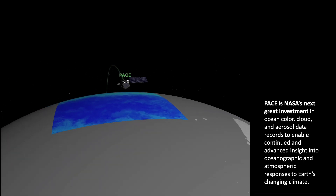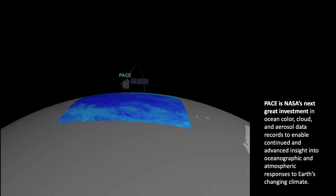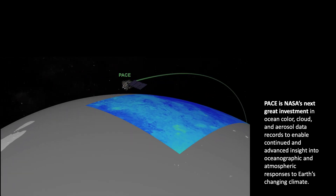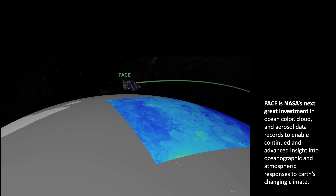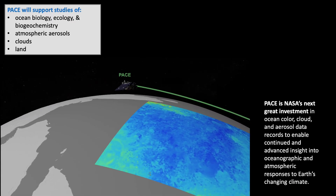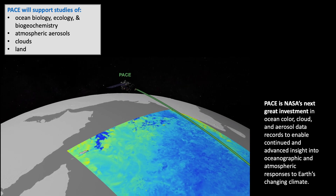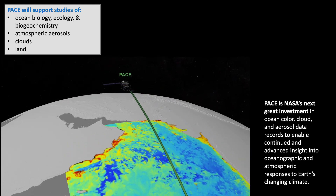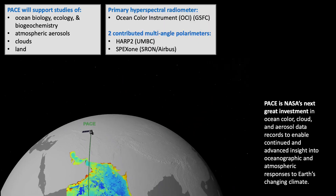PACE is NASA's next great investment in ocean color, cloud, and aerosol data records to enable continued and advanced insight in oceanographic and atmospheric responses to Earth's changing climate. Specifically, PACE will join the NASA fleet of Earth observing satellite missions tasked with monitoring ocean biology and biogeochemistry, atmospheric aerosols, clouds, and land.